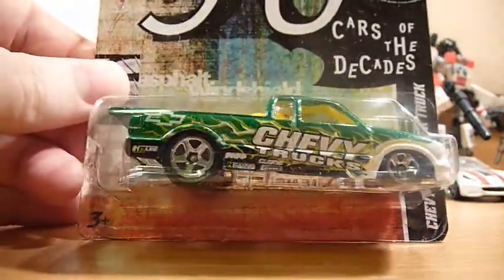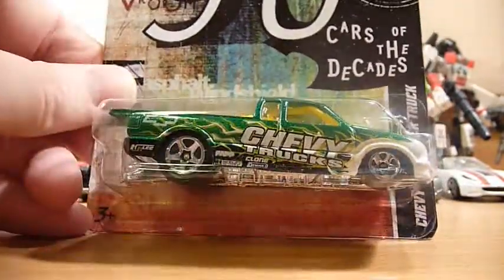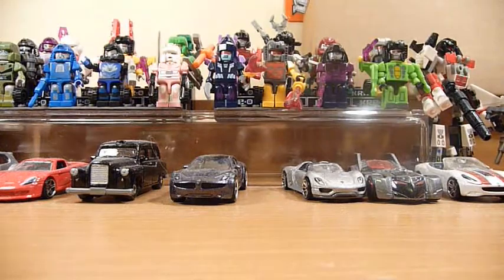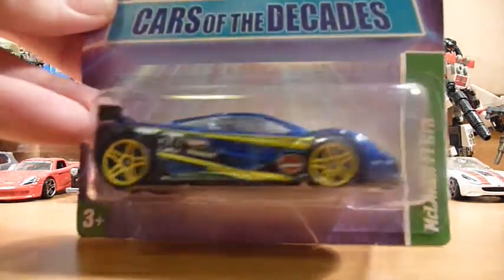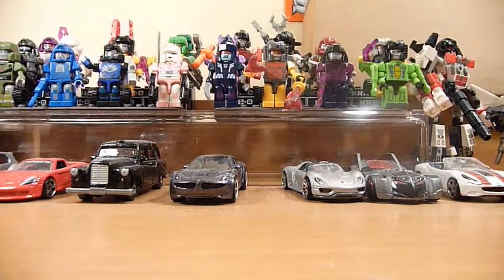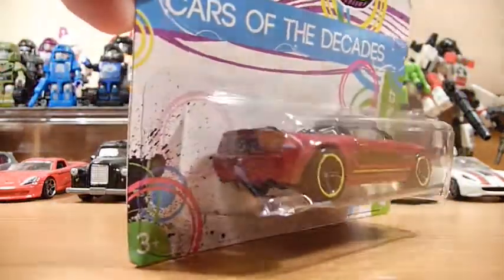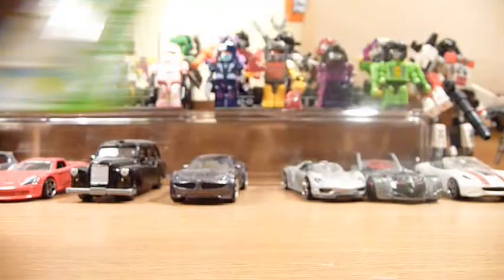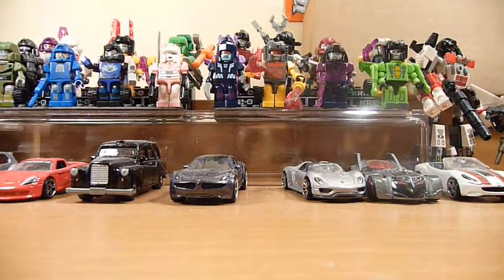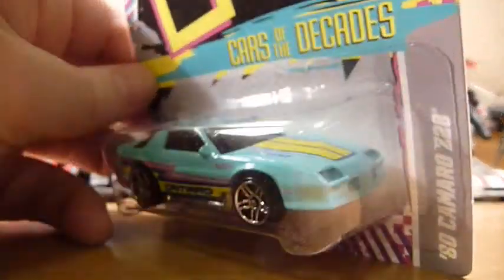Digging into the parcel further, we have the Chevy Pro Stop truck from the 90s Cars of the Decade. Then I have one of my favourites — the McLaren F1 GTR. We also have a 2005 Ford Mustang GT and an 80s Camaro Z28.